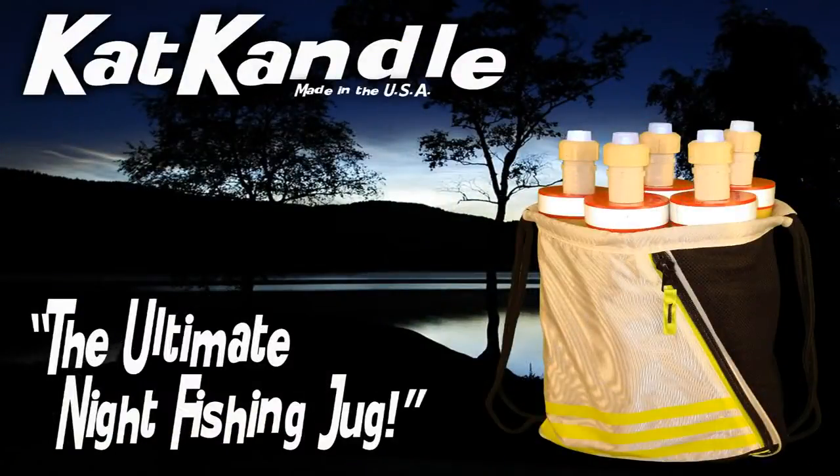No more searching for the big fish that got away with your jug. Get a free drawstring bag with every five pack Cat Candle bundle purchase. Don't go check them, go collect them!